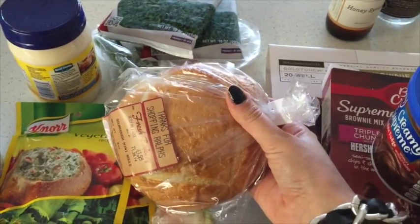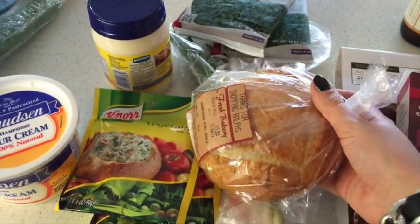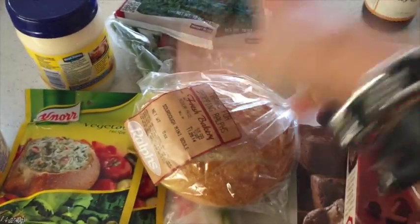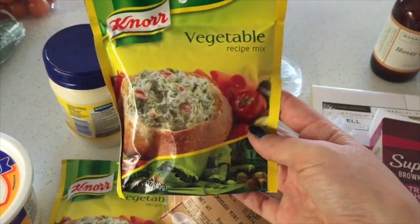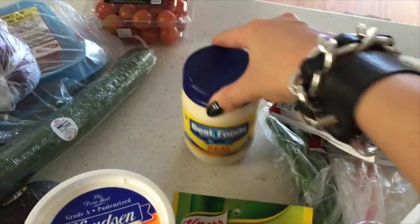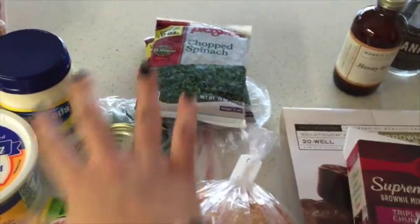Here is the big spinach bread bowl I was telling you about — they were all out of the big bowl so I got this tiny one just in case I can't find anything else. I'm going to have to go again tomorrow. You just cut out the top and the insides and put the dip in — it looks like this. The dip is sour cream, mayonnaise, spinach, and water chestnuts chopped up, all going in there.